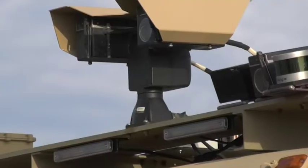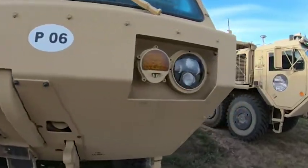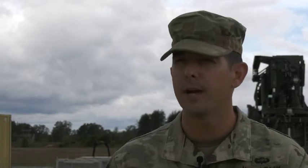How we can reduce the cognitive load on army sustainers or British sustainers and logisticians to make sure that we can get the right equipment, the right thing, to the right place at the right time.